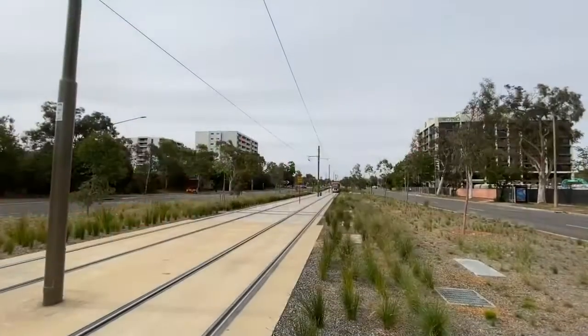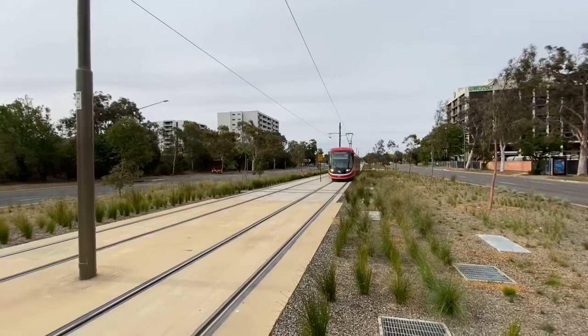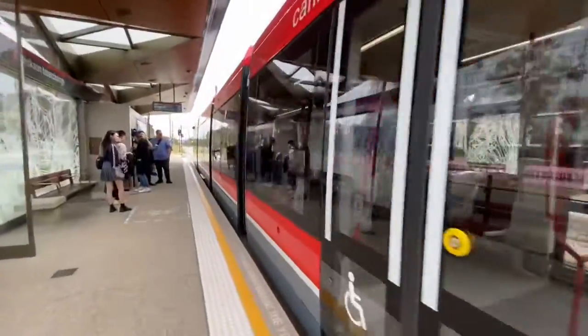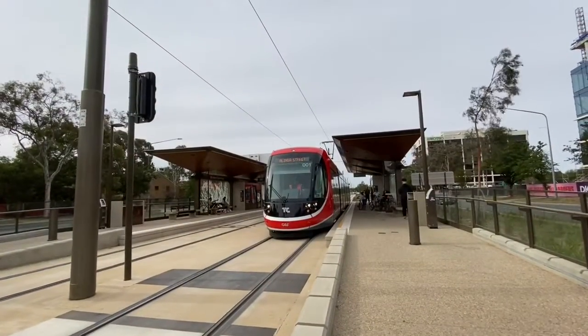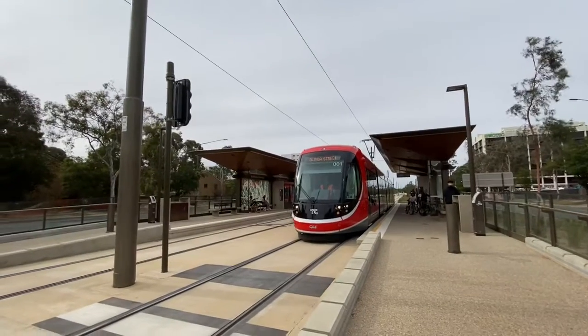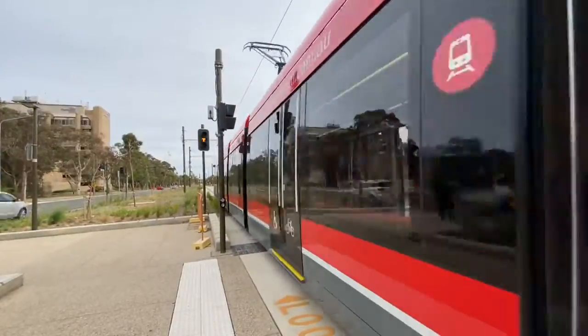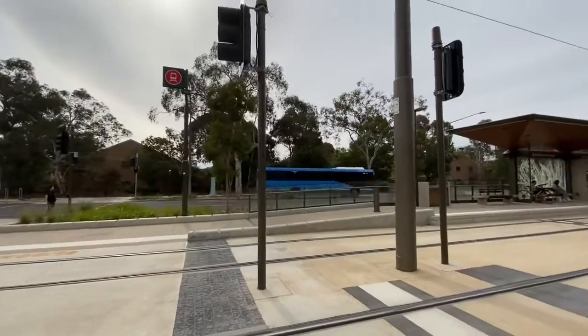A Langer Street service arriving — it is Urbos 3 set number 1. Urbos 3 set number 1 departing on an Olinka Street service. There's an R92 Belconnen by Dixon and it's bus 626.